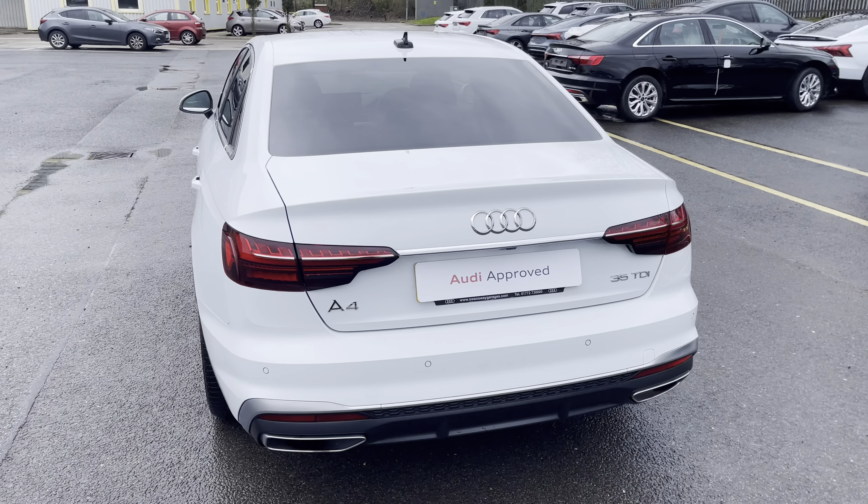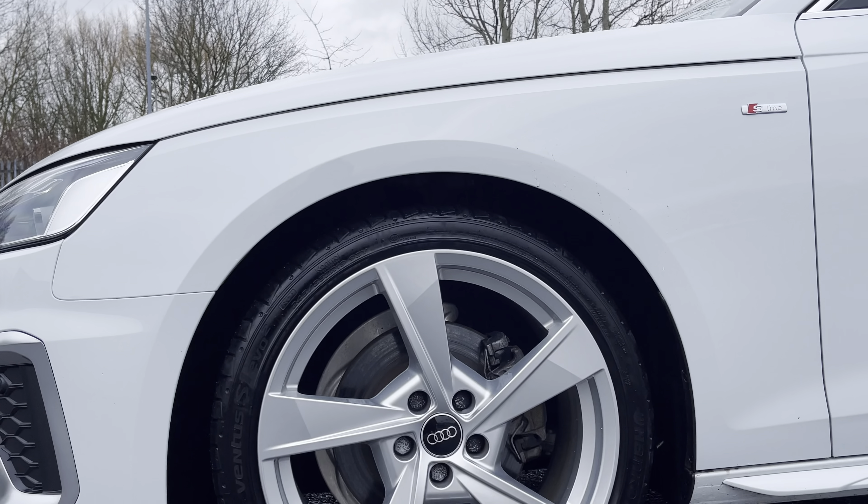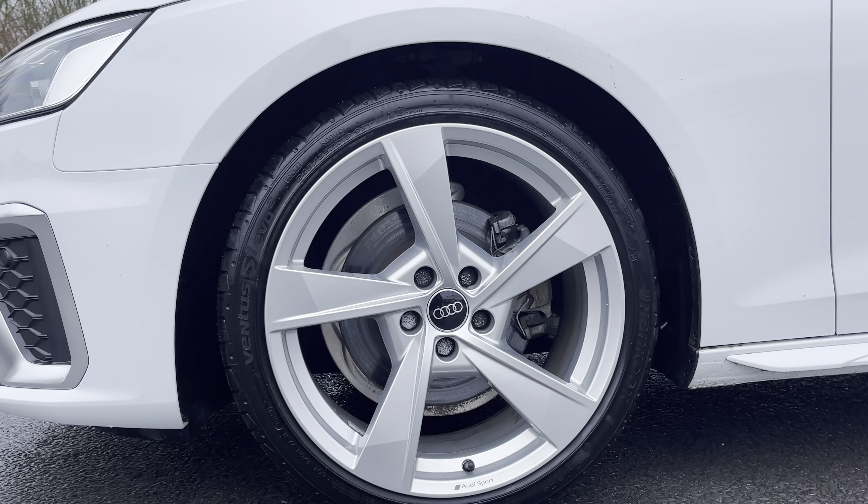Starting at the front of the car, we have the striking LED headlights providing high quality illumination. Around the side we have the 19-inch 5-arm torsio design alloy wheels, body coloured door mirrors, and aluminium window trims for a sleek and stylish look, with rear privacy glass ensuring extra security for your rear seat passengers.